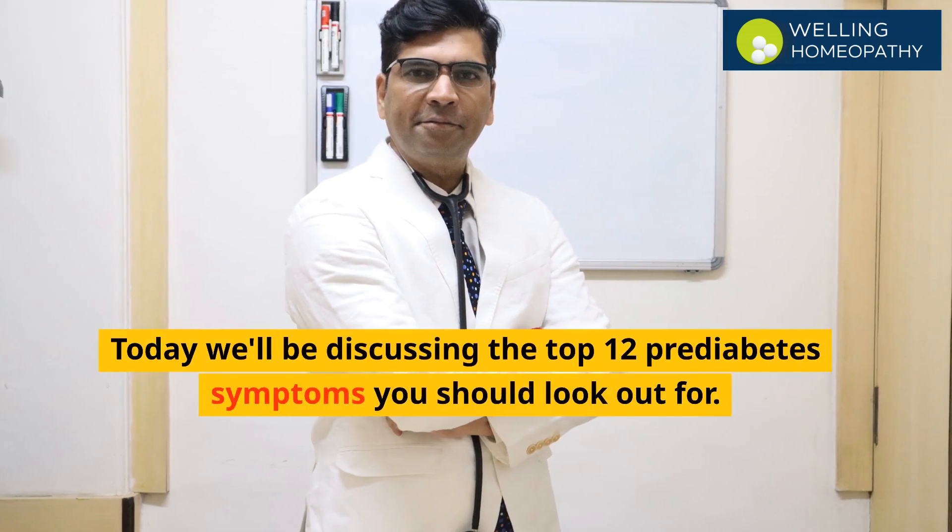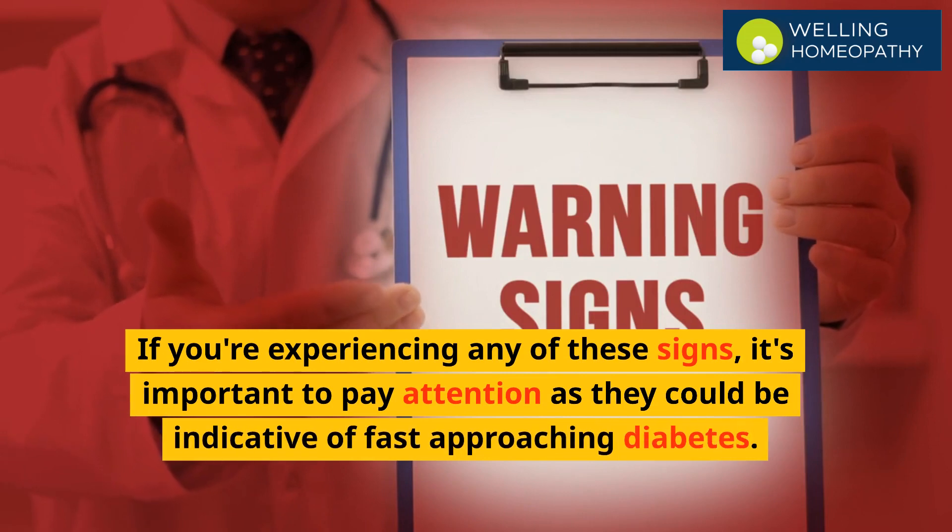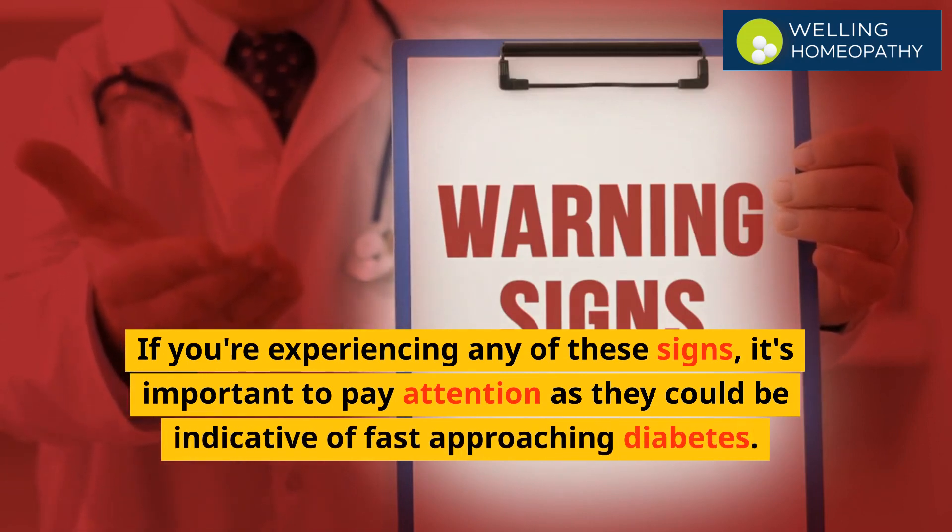Today we'll be discussing the top 12 pre-diabetes symptoms you should look out for. If you are experiencing any of these signs, it's important to pay attention as they could be indicative of fast-approaching diabetes.